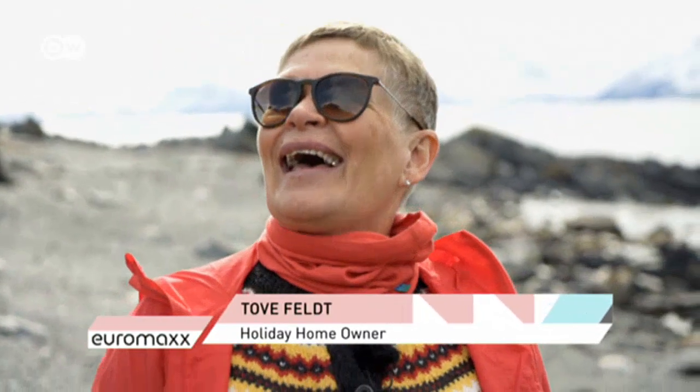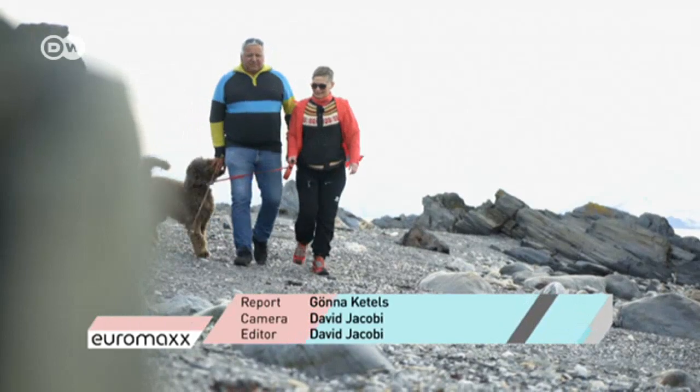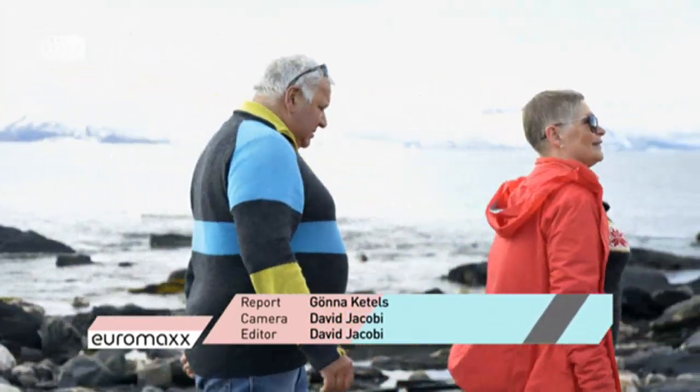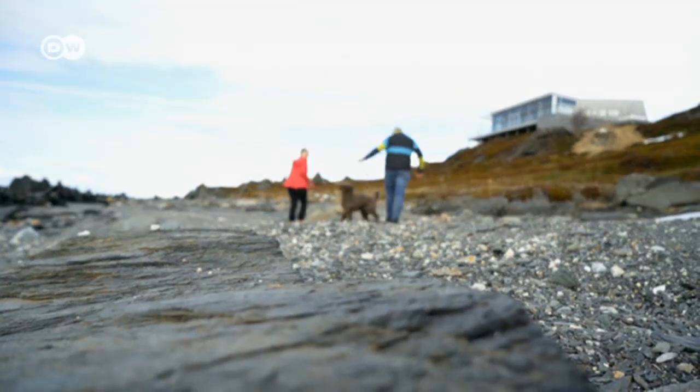It's the nature, not the temperature. And the surroundings we have here, that I haven't seen elsewhere. For Tove Felt and Hogbart Kramer, spending time in their cosy cabin north of the Arctic Circle is bliss — no matter what the season.